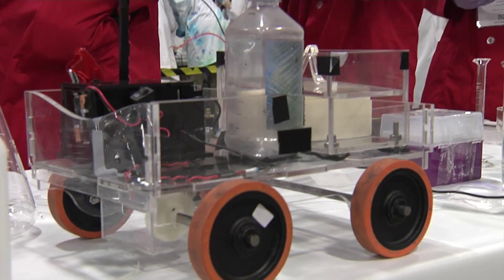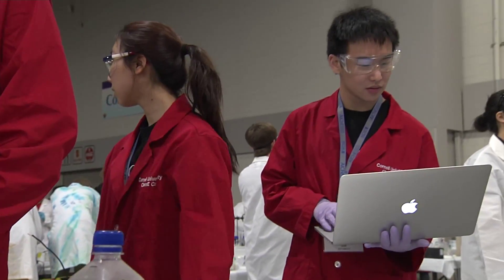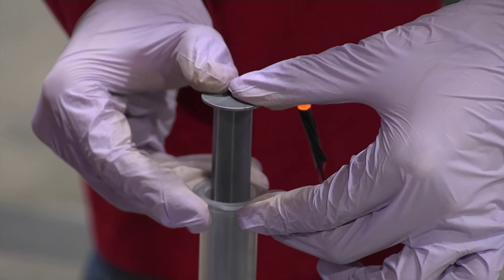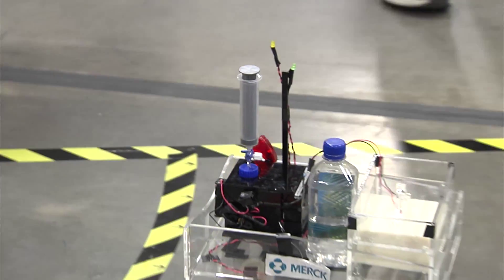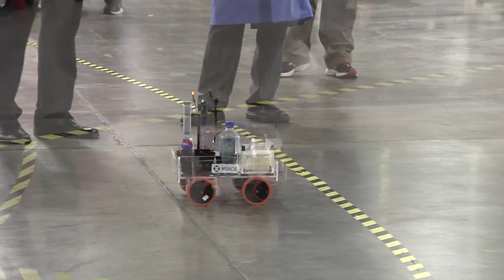We spent long hours in the lab, collected a lot of data, and honestly, data's the secret. As a result, we were able to predict based on our first run how we could improve on the second run.